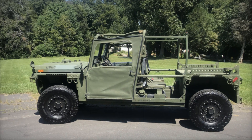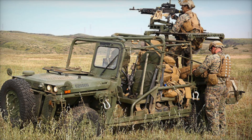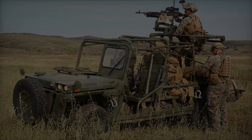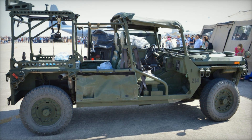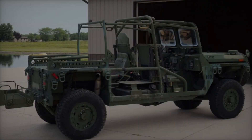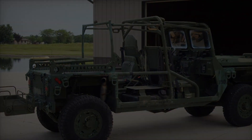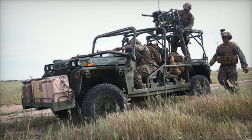In terms of armament, the M1161 is equipped for combat. It can mount a .50 caliber M2HB machine gun or a 7.62mm M240G machine gun, allowing for versatile firepower depending on mission requirements. Additionally, the M1163 variant can tow a 120mm mortar, showcasing its dual role in both attack and support functions, working alongside the M327 Dragonfire towed mortar system to support ground troops effectively.